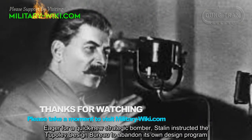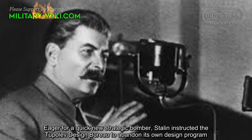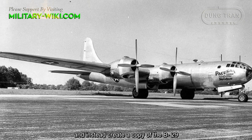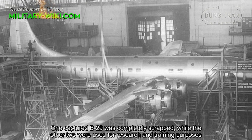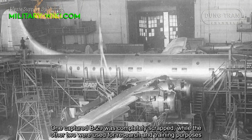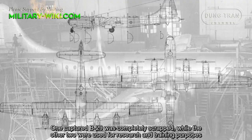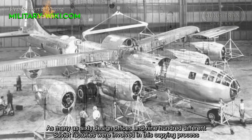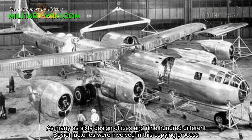Eager for a new strategic bomber, Stalin instructed the Tupolev Design Bureau to abandon its own design program and instead create a copy of the B-29. One captured B-29 was completely scrapped while the other two were used for research and training purposes. As many as 60 design offices and 900 different Soviet factories were involved in this copying process.